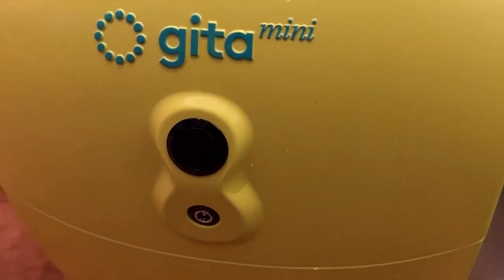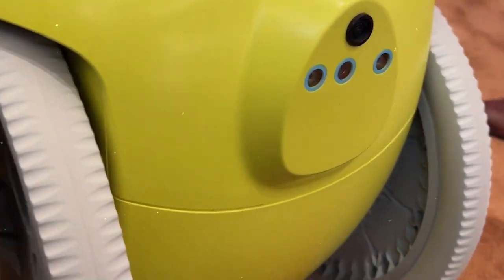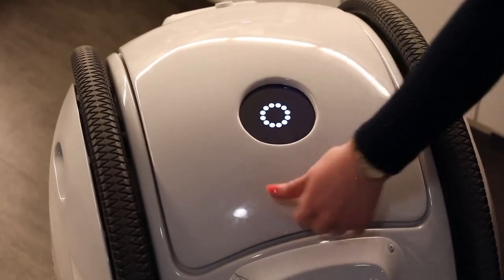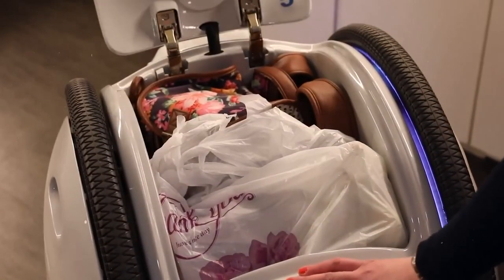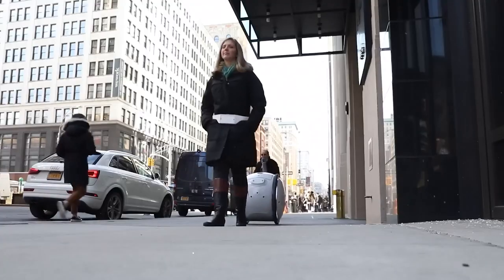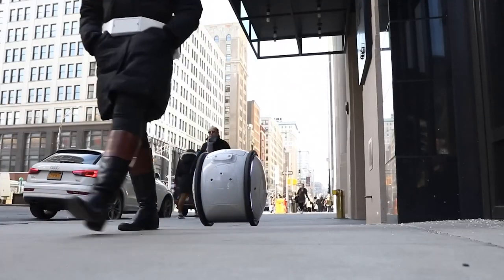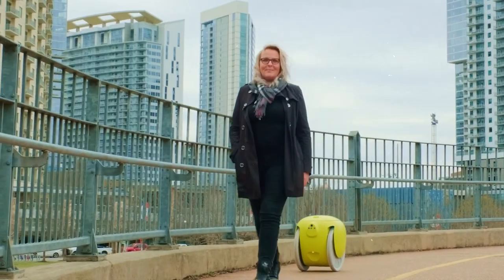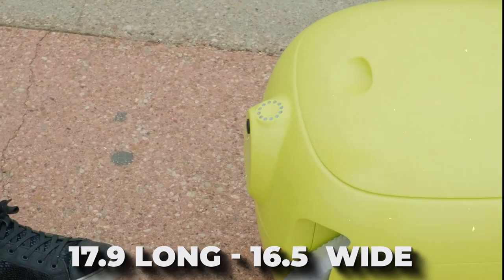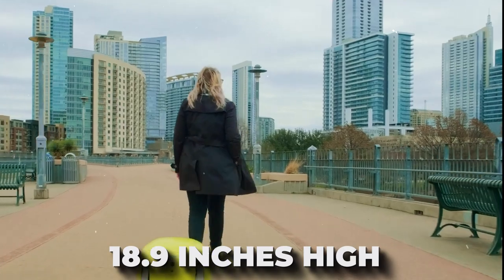These accessories include a charger with both a block and cable, a lens cleaning kit to keep your robot's sensor clear, a quick start guide, a user manual for more in-depth information, a registration card for warranty purposes, and a release of liability card for legal protection. In terms of specifications, the Gita Mini measures 17.9 inches long, 16.5 inches wide, and 18.9 inches high.